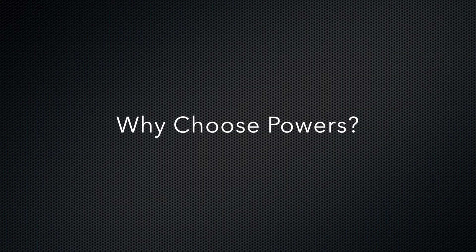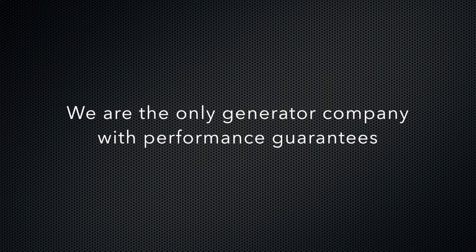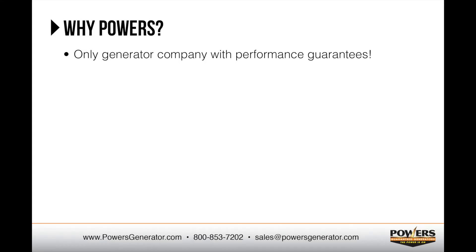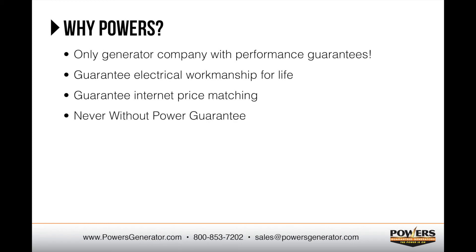There are a lot of people out there advertising that they install generators. So why should you choose to do business with Powers Guaranteed Generators? We're the only generator company with performance guarantees. Anyone can make claims about providing the best service, but we're the only company to guarantee it. We're extremely customer service focused and strive to provide our customers an exceptional experience from start to finish. We guarantee our electrical workmanship for life on all the installations we perform, and we guarantee internet price matching on equipment. Our exclusive Never Without Power guarantee is our most comprehensive service offering.